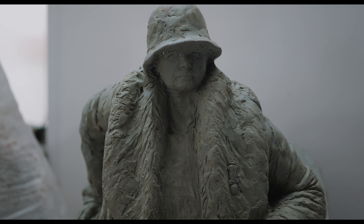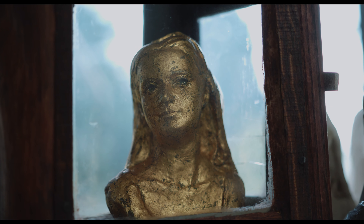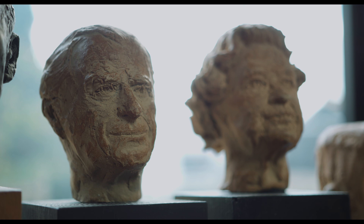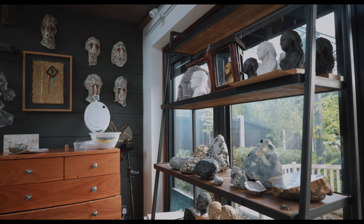I'm a sculptor — mostly portraiture but I do sort of abstract stuff as well. It all depends on what I'm researching at the time. Often it's material-led, so if it's a material that I've sourced I'll research it, and that then often instigates the path that I'll go down.